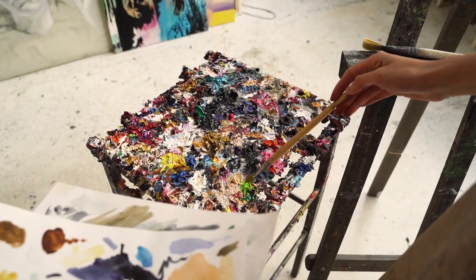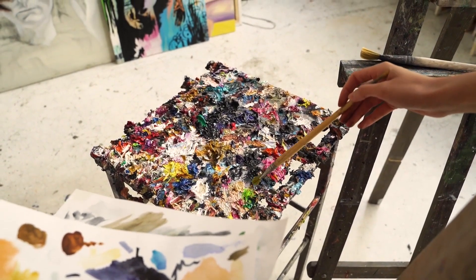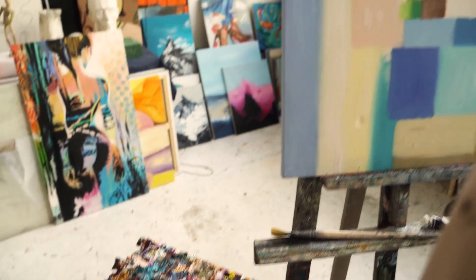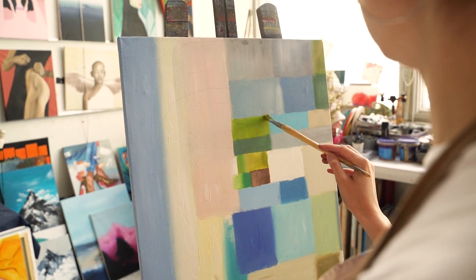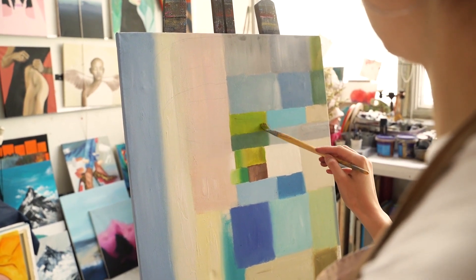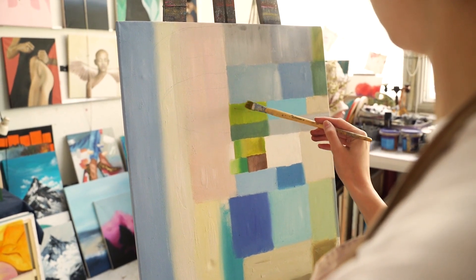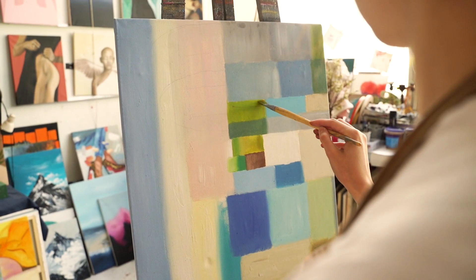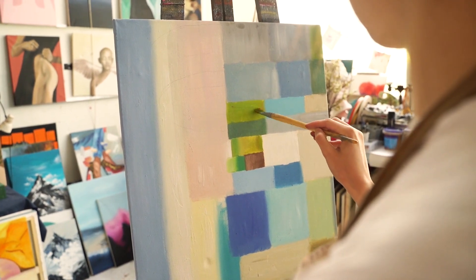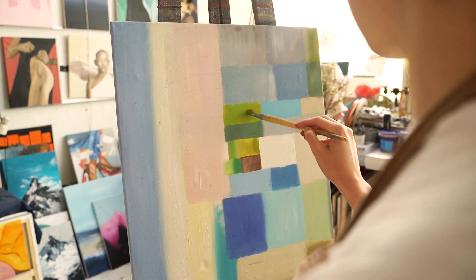There are two general techniques to apply oil paint. You can apply it layer by layer, carefully building up the painting. The disadvantage is that you will have to wait for the previous layer to dry before the next layer can be applied. This is the most common way that artists use oil paint. An alternative is to paint wet on wet, mixing the different layers of paint directly on the canvas without letting the paint dry in between applying the layers.